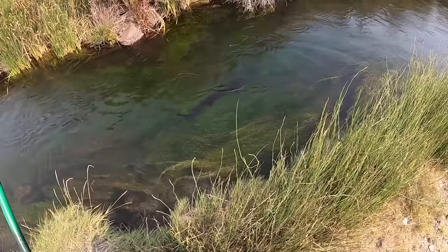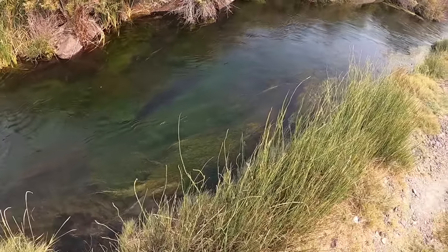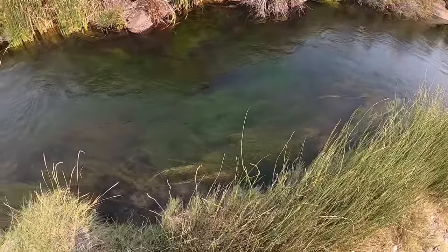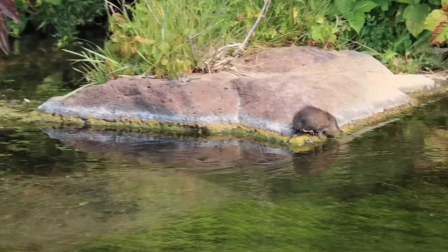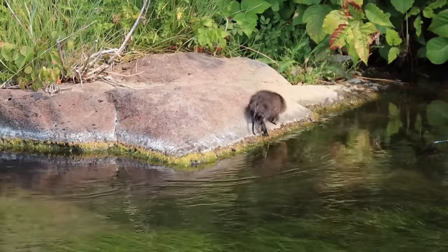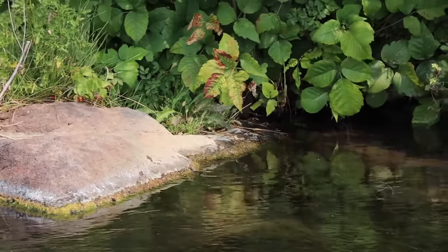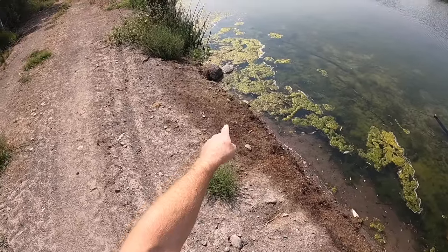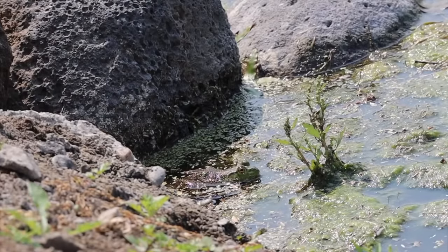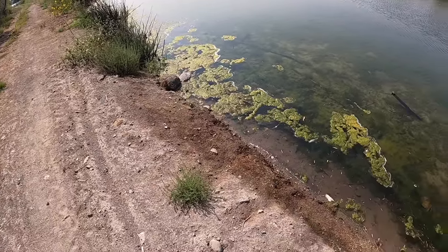Big old sturgeon right there, probably about four feet long, just came busting out of the weeds — I spooked him. Then I think I see one right down here. Yeah, that's definitely a frog. Let's see if we can get him.